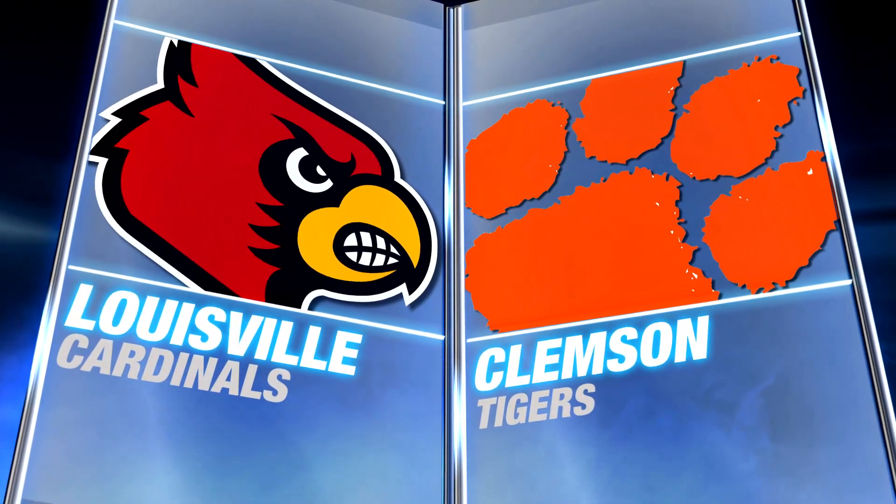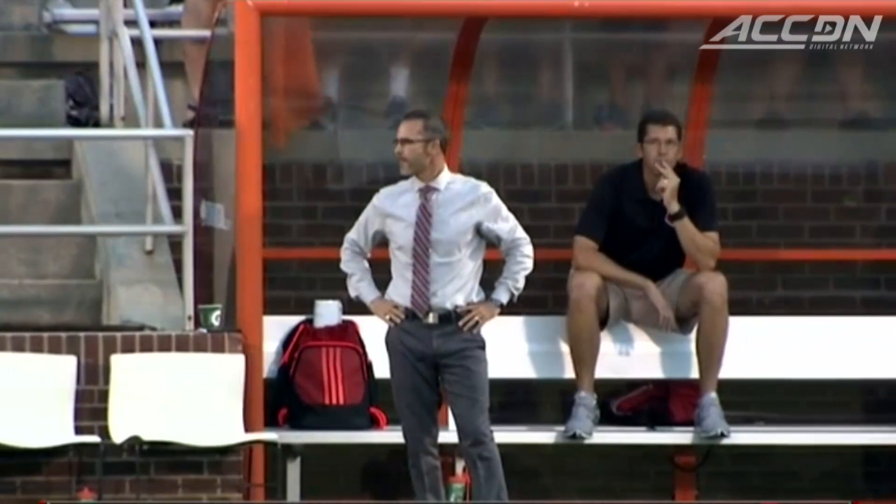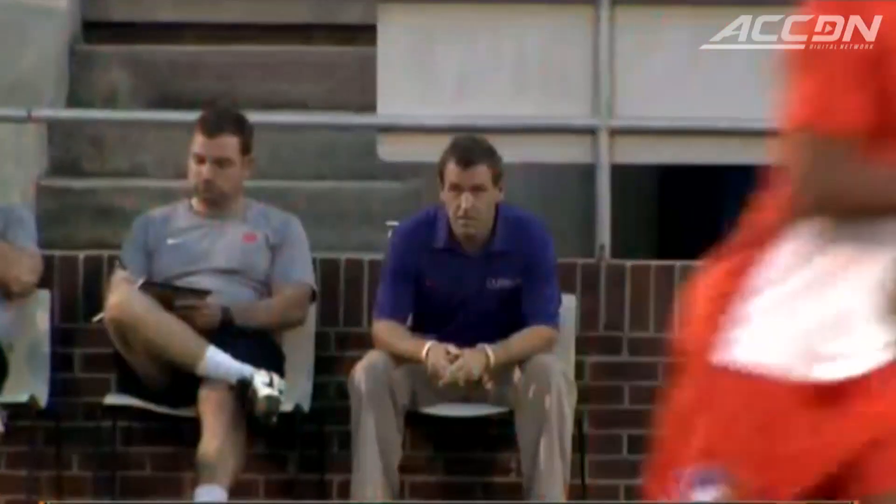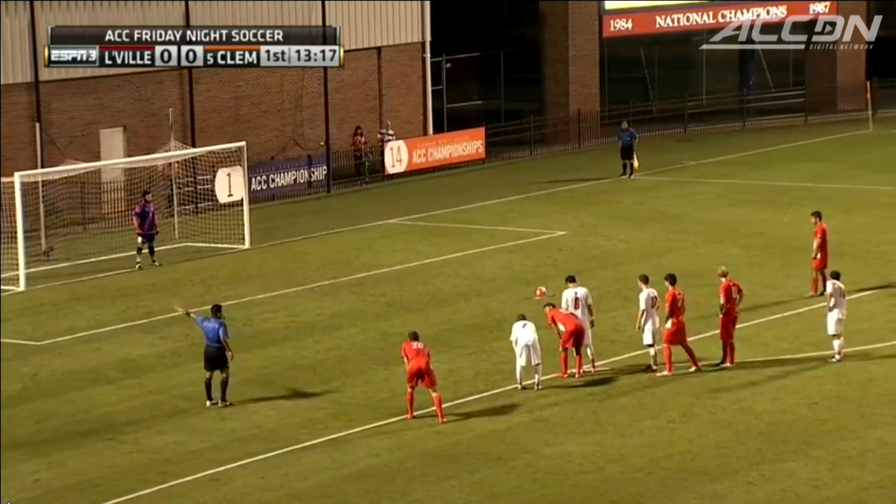Ken Lola and Louisville visiting Mike Noonan and Clemson. We've got a rematch of last season's conference championship game where Clemson took home the hardware.